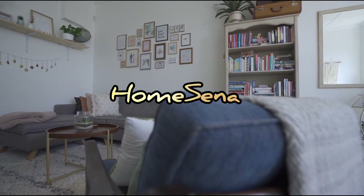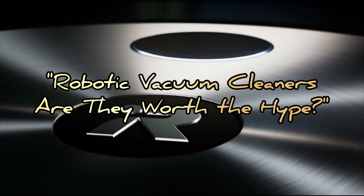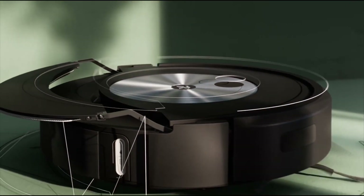Today, we've got something exciting to talk about: robotic vacuum cleaners. Are they worth your hard-earned money? Well, stick around as we break down the pros and cons.